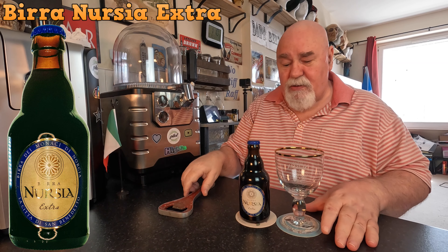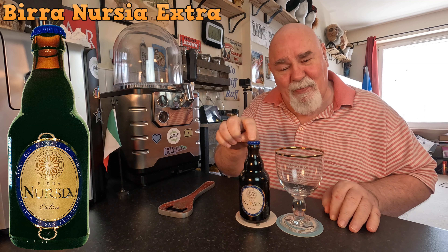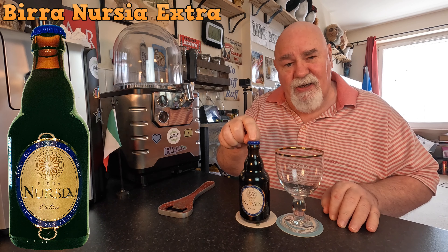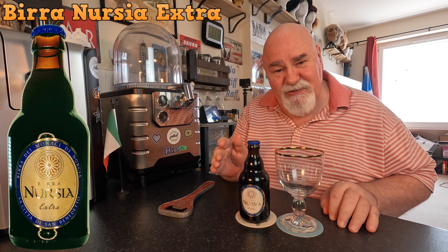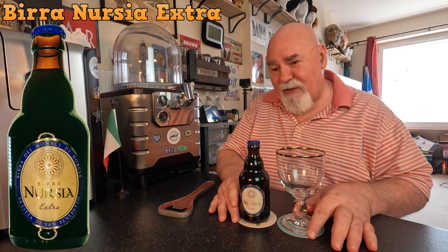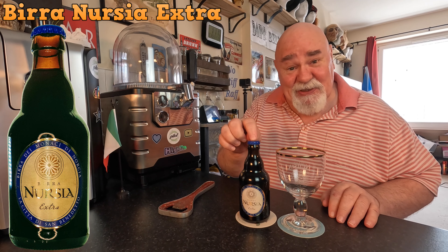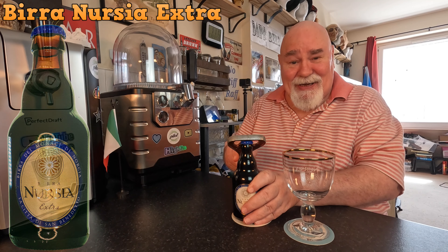Hello everyone. Another Italian Trappist beer from Birra Nursia. This is the final one, the third one, and this is the Extra Strong Dark Ale. This comes in at 10% ABV. Let's crack it open.